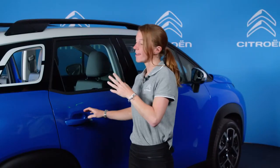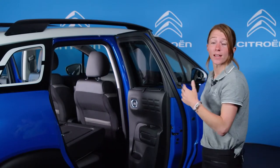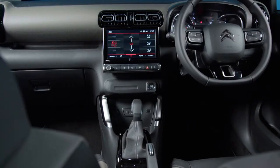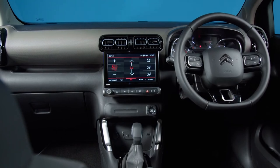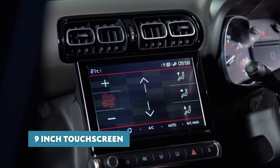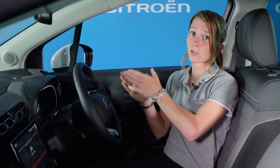The doors open nice and wide, making it easy to fit car seats at either side, and the two outermost seats feature ISOFIX fixings if required. Up front, the new C3 Aircross SUV is loaded with the latest technology, including a new 9-inch capacitive touchscreen on Shine and Shine Plus versions. This keeps you better connected and ensures everything is within easy reach, so your concentration remains on driving.